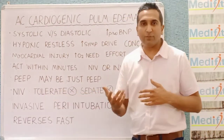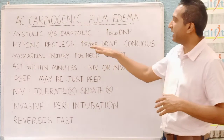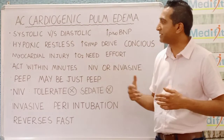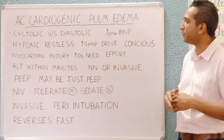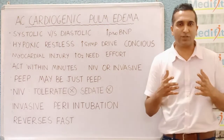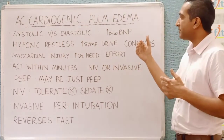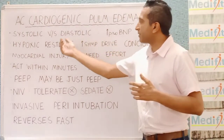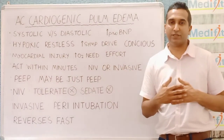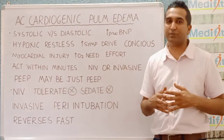With invasive ventilation, you can paralyze and sedate the patient — the restlessness decreases, you can give as much PEEP as you need, deliver 100% oxygenation so the hypoxia improves, and the sympathetic drive is taken away. However, sometimes when you remove that sympathetic drive, the patient goes into hypotension and bradycardia — that is the major concern: the peri-intubation period.